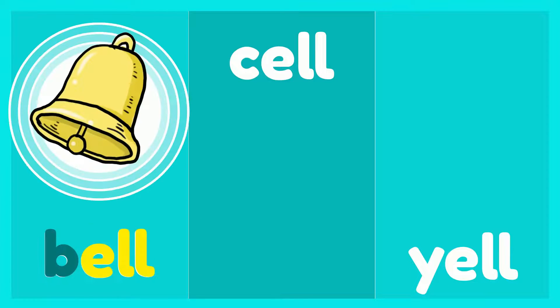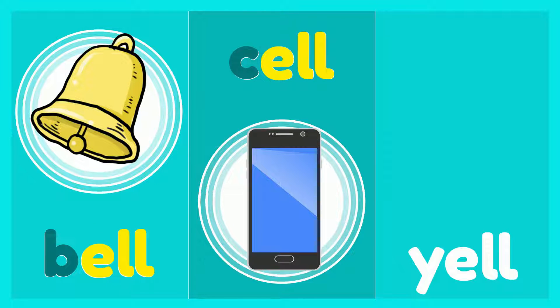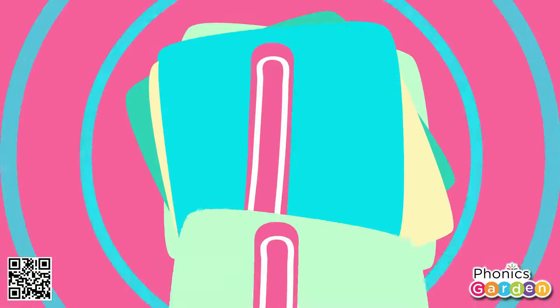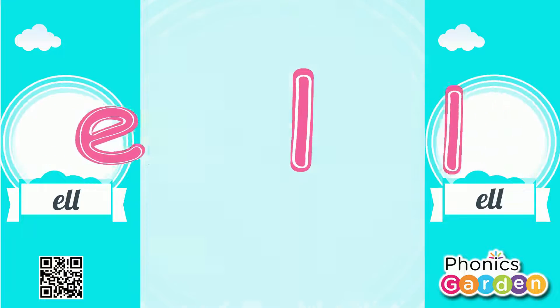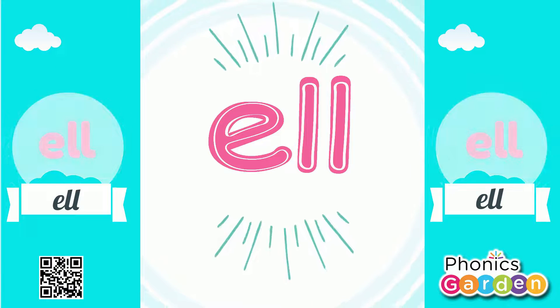Bell, cell, yell. Stick some letters stuck together and they make an ELL sound. E-L-L makes ELL, E-L-L makes ELL, E-L-L makes ELL the ELL sound. E-L-L, ELL.